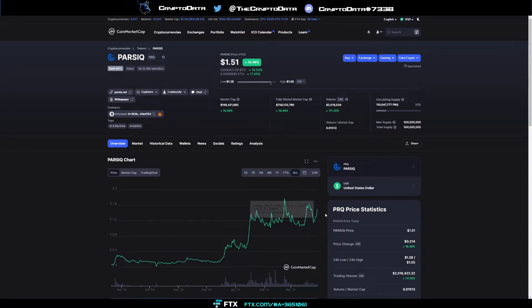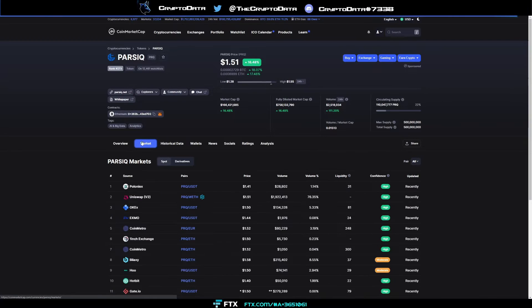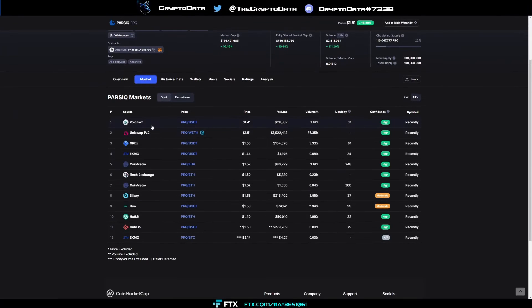They've already grown to $1.50 and they're still ranked 273, so there's still a long ways to go to get to that top 100. For those interested in where to buy, you have Poloniex, Uniswap, OKEx, 1inch, Hotbit, and Gate.io, among others.